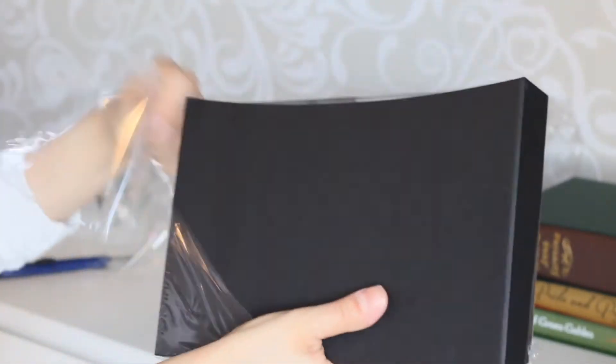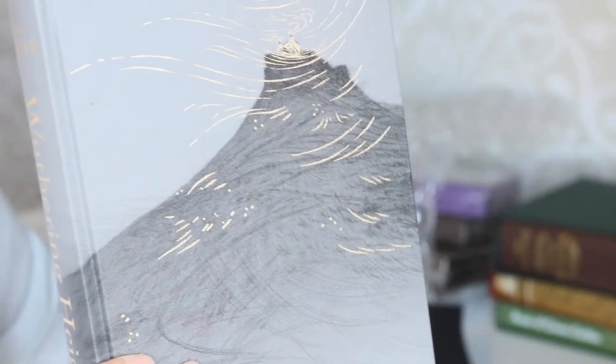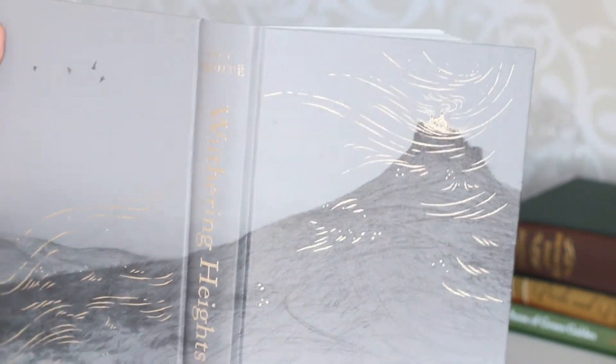Next one is Wuthering Heights. It matches the Jane Eyre Foil Society edition that I showed in Part 1 of my Foil Society unboxing. Here we have the shiny details on the cover. I kind of enjoy Wuthering Heights, but I totally understand that it's not for everyone — it's really dark.